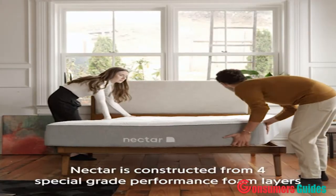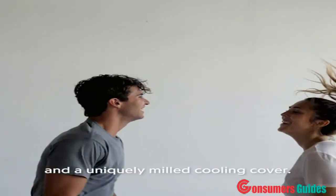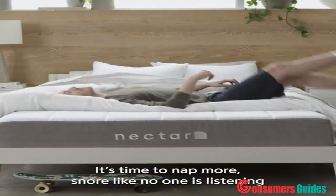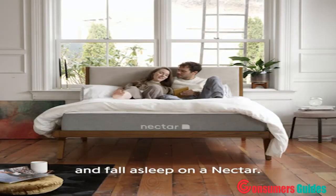Nectar is constructed from four special-grade performance foam layers and a uniquely milled cooling cover, perfect for everything from snuggling to dancing in bed. It's time to nap more, snore like no one is listening, and fall asleep on a Nectar.